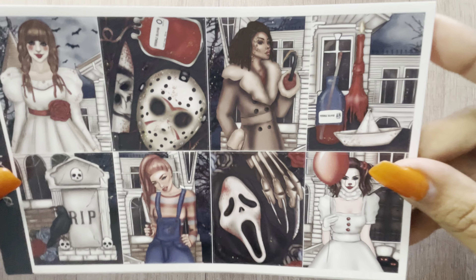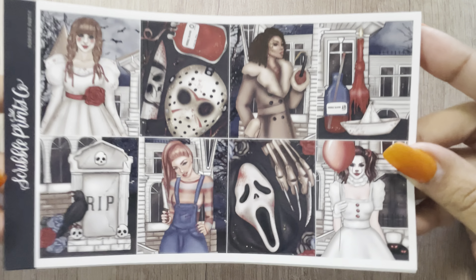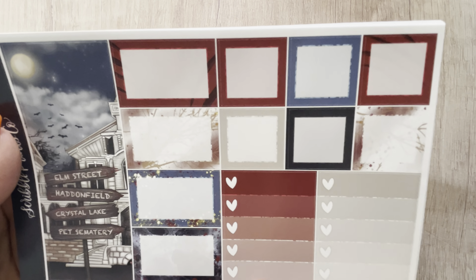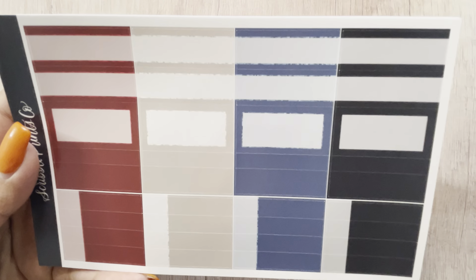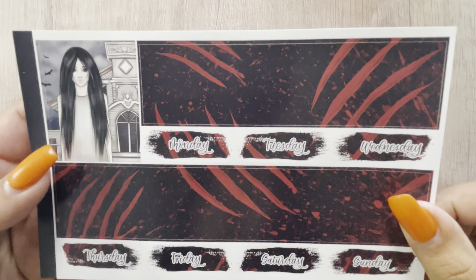I ordered a kit — this is a fairly small order compared to my last SPC one. I got the Ultimate Horror Party Kit. These are the full boxes, the extra boxes, half boxes, squared boxes, and checklists.